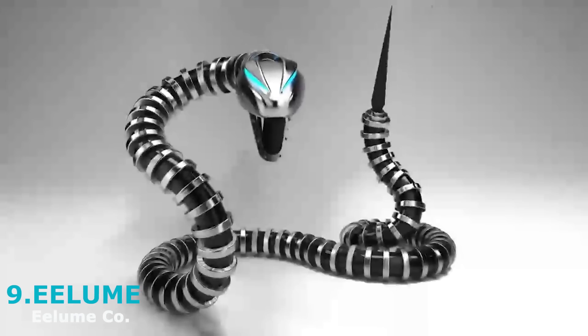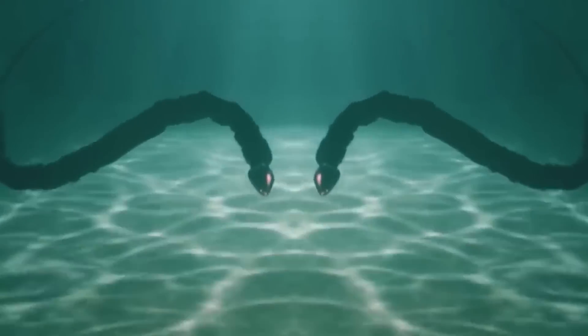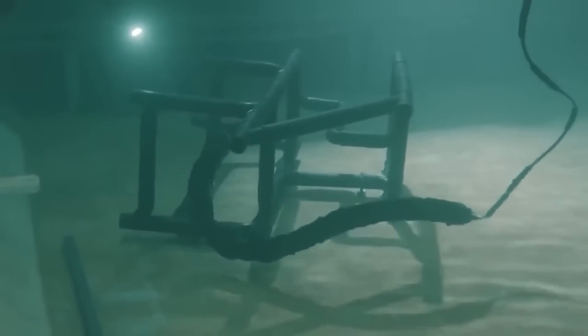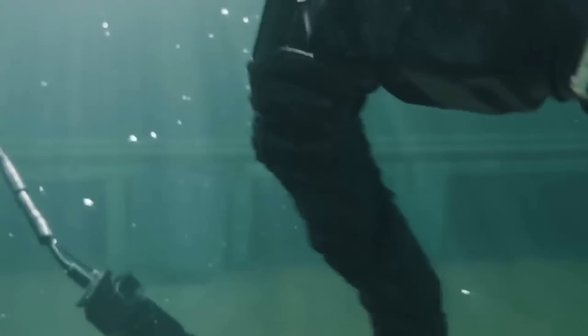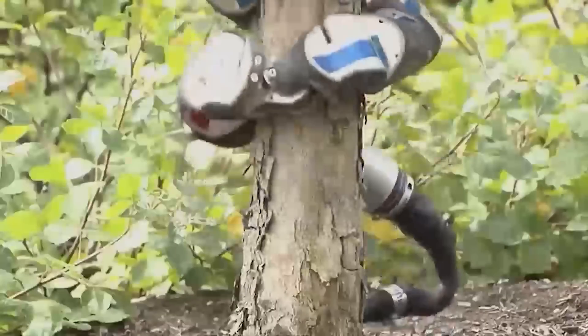Meet Eel Loom, a robotic snake whose capabilities haven't gone without notice. This mechanical marvel is designed to perform maintenance and repair operations on the seabed, mainly on oil platforms. With its sleek and slim design, Eel Loom can slip into tight spaces where clunky robots can't reach, and it's equipped with cameras and sensors on both sides. Its modular design means different parts can be allocated for unique tasks. Developers suggest it will not only reduce the cost of underwater maintenance, but also provide an easy way of carrying out regular tasks.